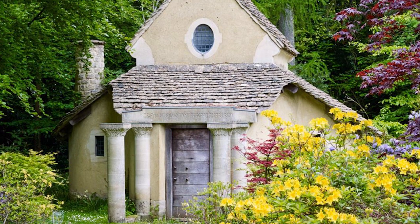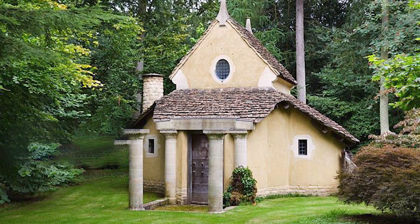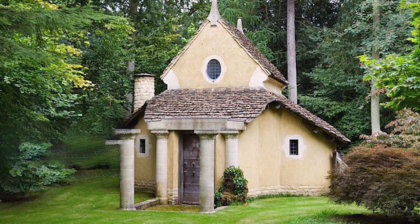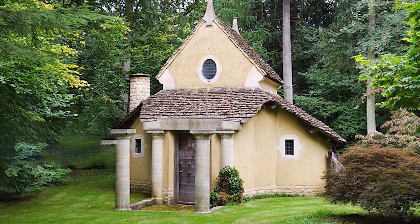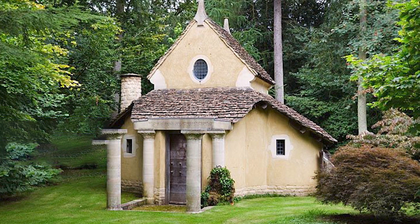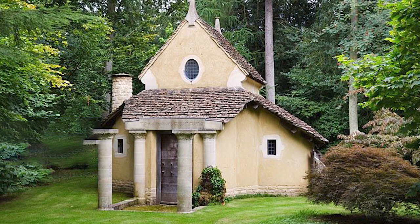It boasts a charming pointed roof, impressive pillars, and a round chimney hinting at a warm fireplace within. The building is made entirely of natural cob, a blend of Highgrove clay and barley straw, which creates a muted color that seamlessly blends with the surrounding Cotswold stone.